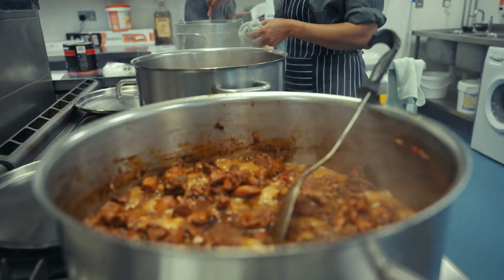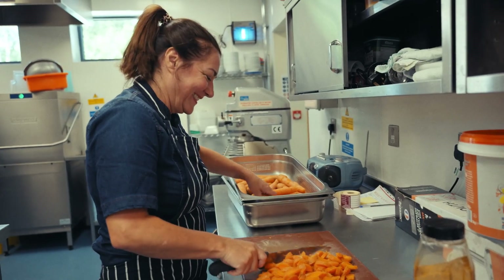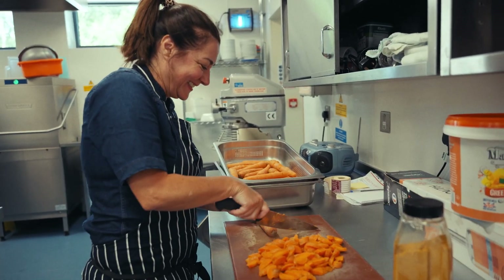The sugars, the salt, the fats — every single thing. I can tell you what's in every dish across the board. We have recipe cards, we measure everything. So we know we're following the school food standards.